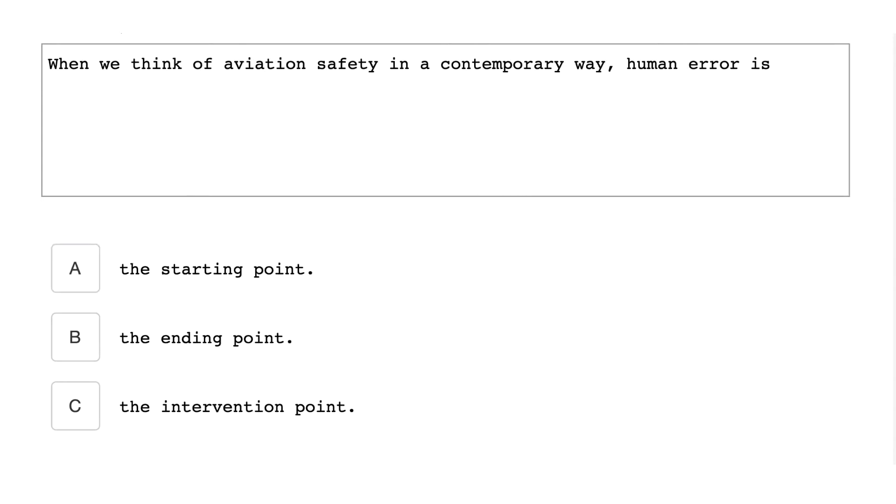When we think of aviation safety in a contemporary way, human error is the starting point.